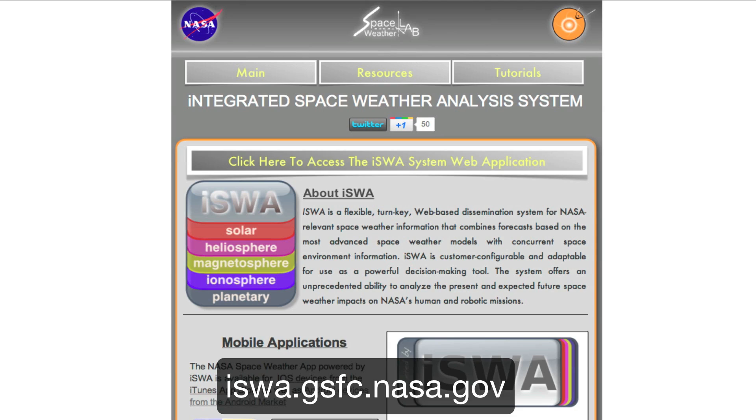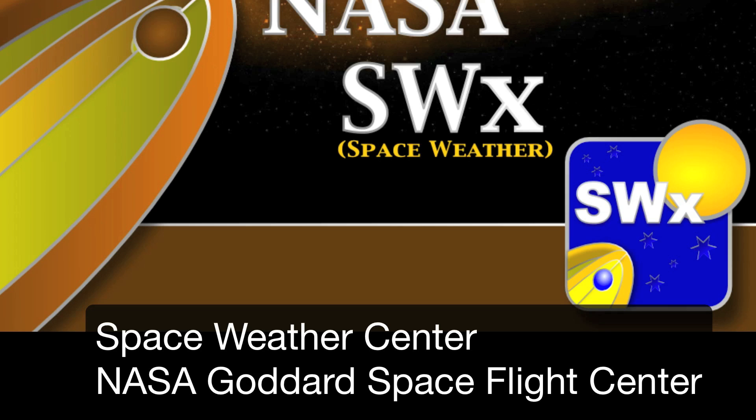All of the data in this video is accessible from our Integrated Space Weather Analysis System, located at iswa.gsfc.nasa.gov. Thank you for watching.